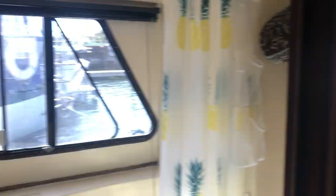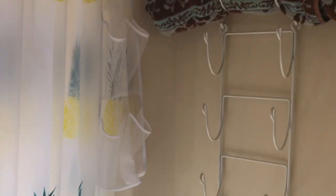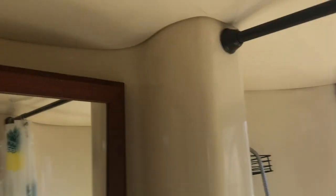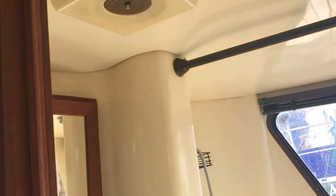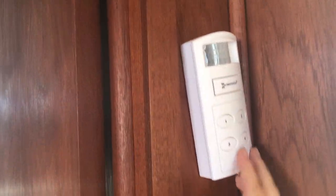The lighting up here. And then the main bathroom — here's the full size bathtub. The lights. There's a built-in security system on the boat.